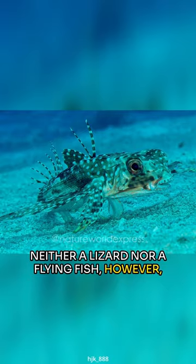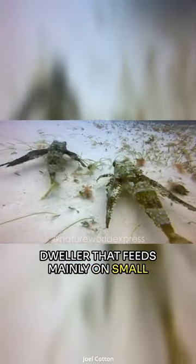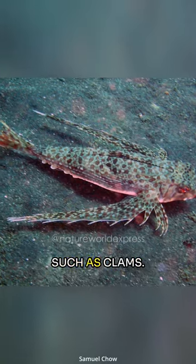Neither a lizard nor a flying fish, however, the flying gurnard is actually a bottom dweller that feeds mainly on small fishes, crustaceans, and bivalves such as clams.